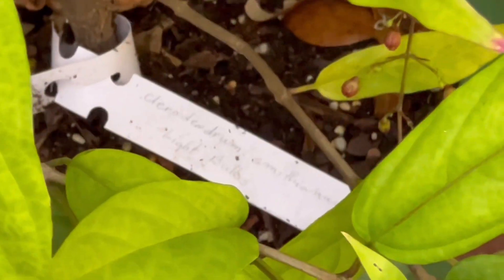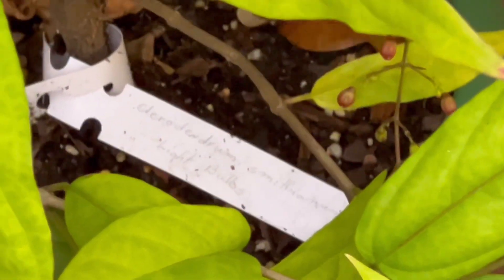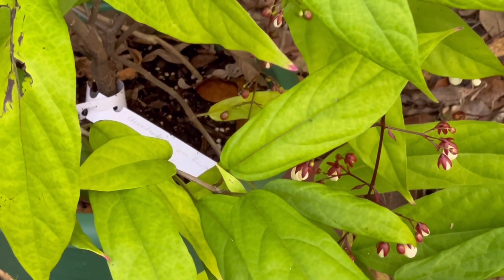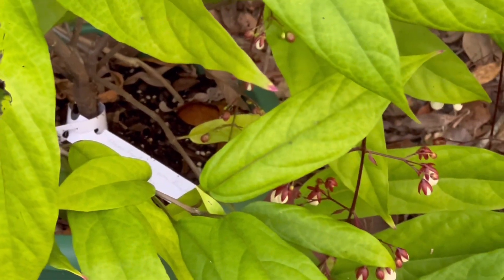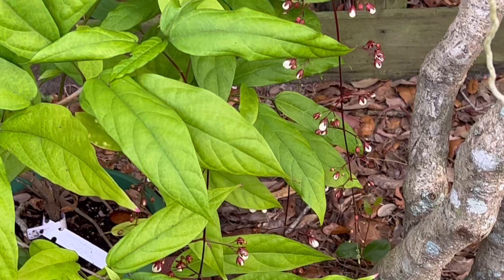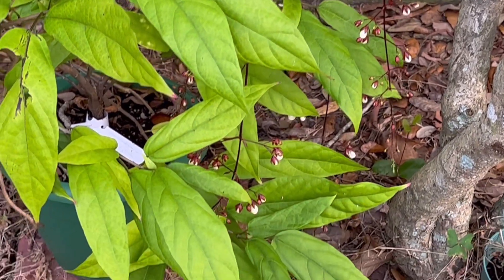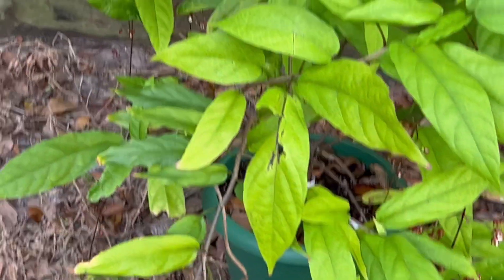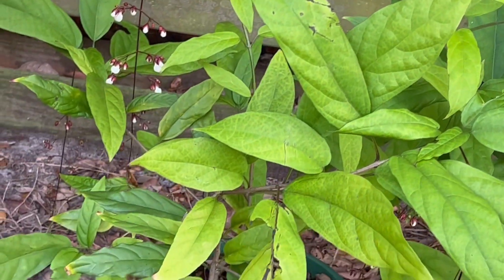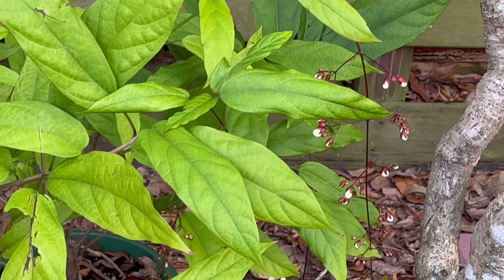This is Cleodendron smithianum Light Bulb. I put it in a bigger pot so I don't have to water as much, and there's a water reservoir on the bottom of the pot. It's putting out a lot of blooms — they're not open yet. We're gonna have a cold snap; it usually survives at 47 degrees, but we're gonna get down to 41 degrees.